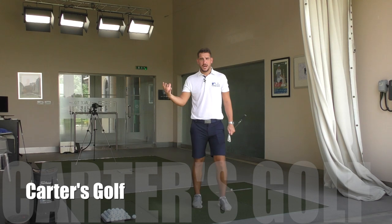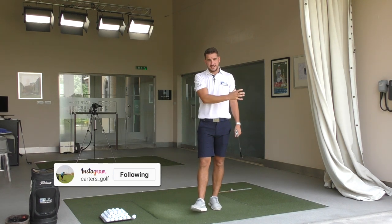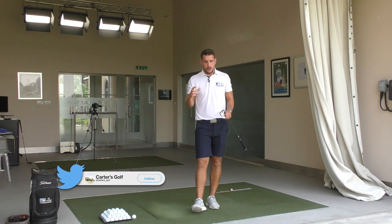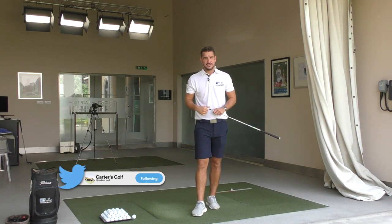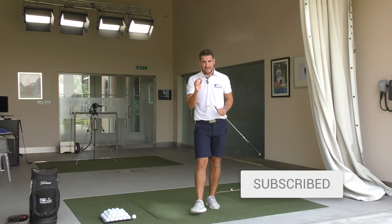Welcome down to Carter's Golf. Welcome to Jumeirah Golf Estates. My name is Andy Carter. Thank you very much for joining me. If you're enjoying the content so far, or if you're new to the channel, please do hit that subscribe button and the bell for notifications. There's lots of content coming your way. But for today, we're talking impact.